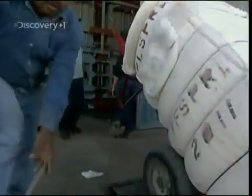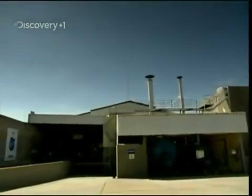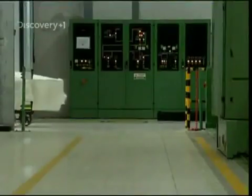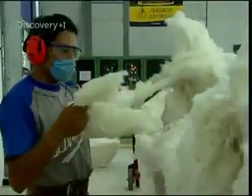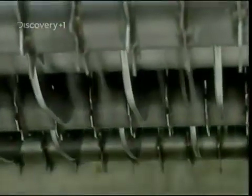But first, the raw cotton needs to be turned into denim, which is what they do here at the Denim Art Factory in the southern Mexican state of Puebla. The trouble is, when it arrives, every bale of cotton is slightly different. So, to make a consistent thread, the cotton needs to be blended.